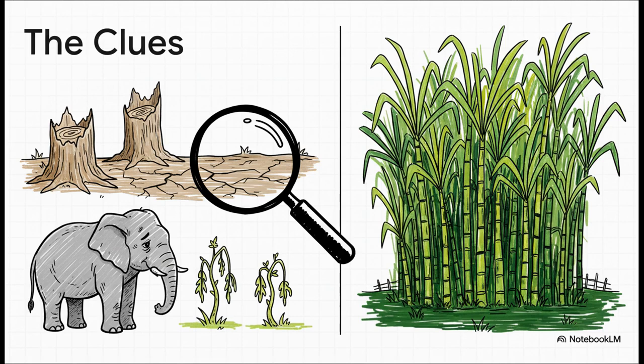Here are the clues. Just think about your own home for a second — you need food, you need water, and you need space to live comfortably, right? Well, it's exactly the same for these elephants. But their homes, the forests, are shrinking. We call this deforestation. The water sources are drying up and there's just not enough food for them. So what are they gonna do? They wander into nearby farms smelling all that tasty food like sugar cane. It's not that they want to bother us — they're simply trying to survive.